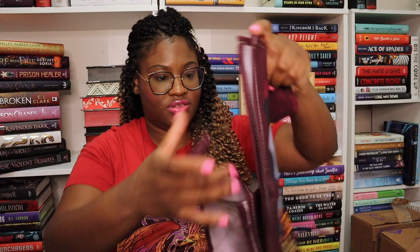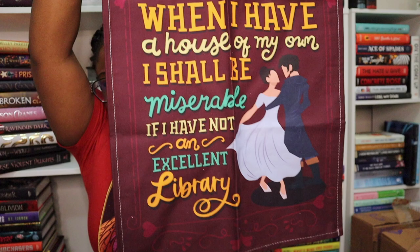I paused my subscription while I moved into my new apartment — that's why I have so many unboxed boxes. I think I'm going to unpause! You guys will be seeing more Unplugged on my channel. Oh wait, actually I have one more Unplugged box! We have a Pride and Prejudice tea towel — it says 'When I have a house of my own, I shall be miserable if it have not an excellent library.' This is perfect for my reading room!